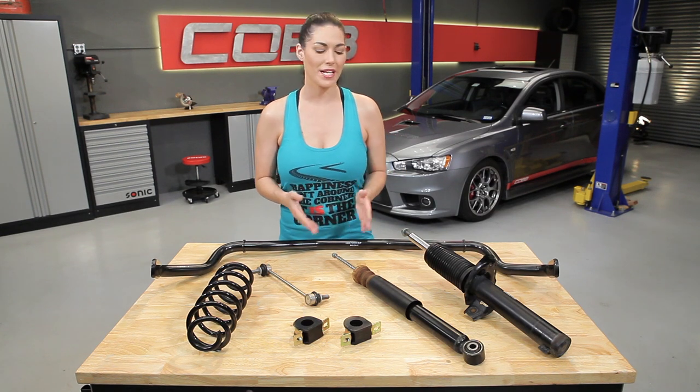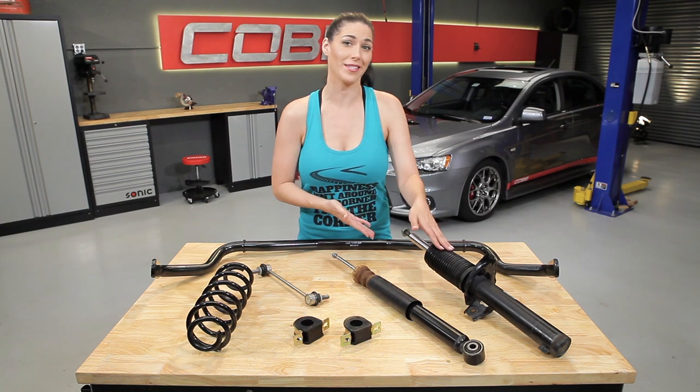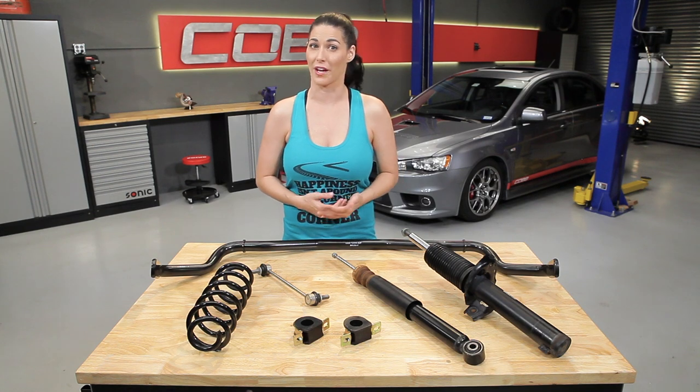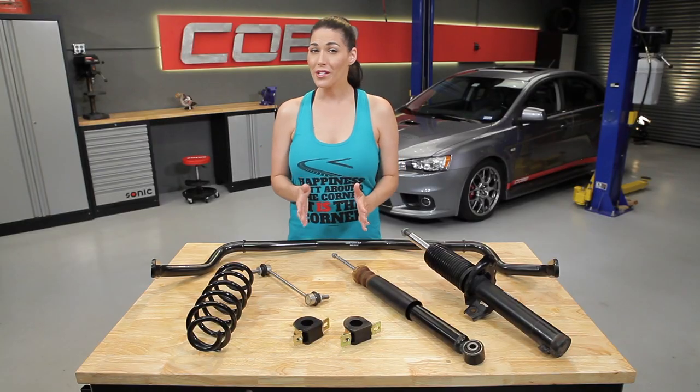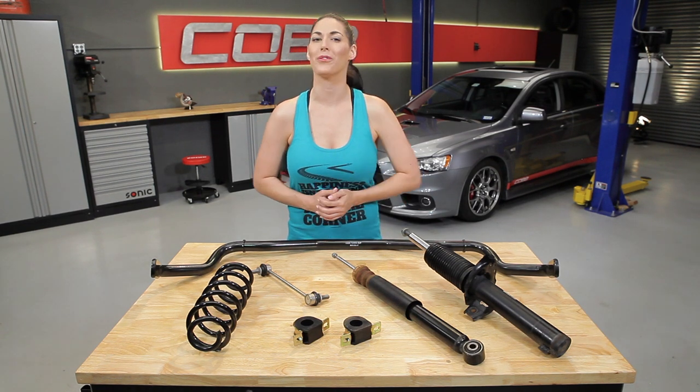What makes them different is that a shock's only job is to dampen. A strut, on the other hand, contains a damper but is also a structural link of your suspension and in some cases can affect your alignment and steering. If you were to remove a shock, you could still drive your car because your suspension is still intact — it's going to drive horribly, but you can. If you remove a strut, you can't drive your car anymore because you've literally removed a piece of what's holding your suspension together. A car will either have a shock or a strut at each wheel, but never both at the same location.